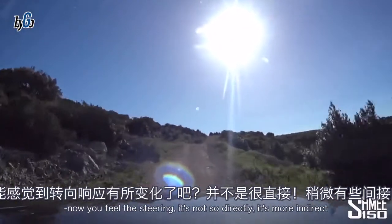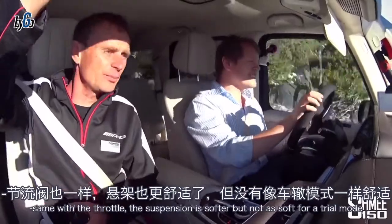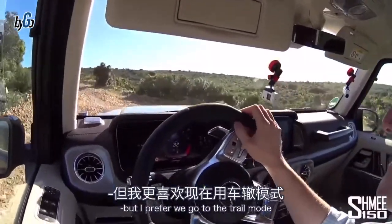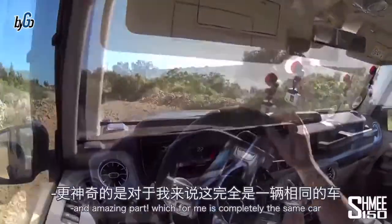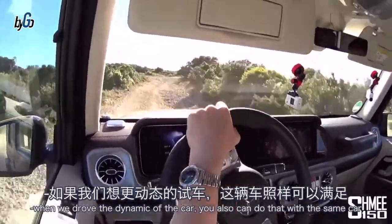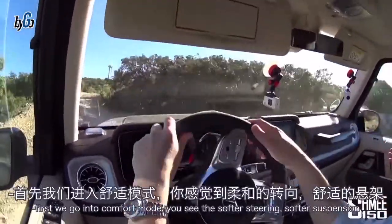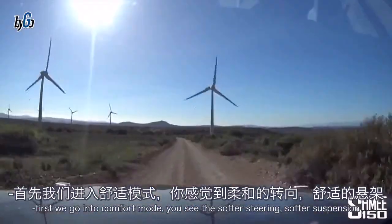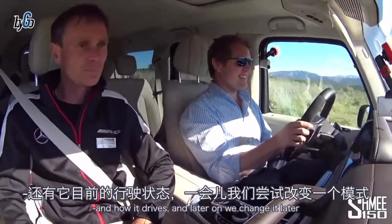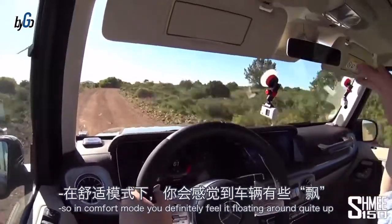Just to compare, in sand mode the steering is more indirect and the throttle is softer — the suspension is softer too, but not as soft as trail mode. Wolfgang says he prefers we go back to trail mode — it's perfect for these conditions. What's amazing is it's completely the same car that you used on the road. Dynamically on the road and dynamically on the Nürburgring, and you can also do all of this with the same car.